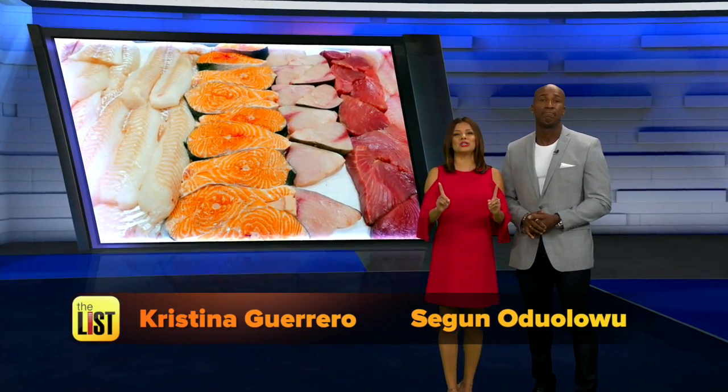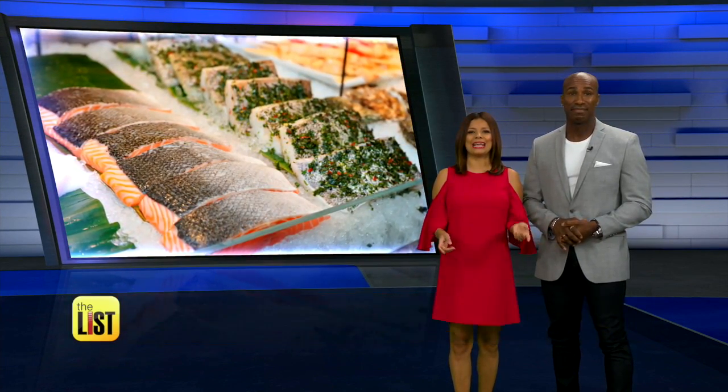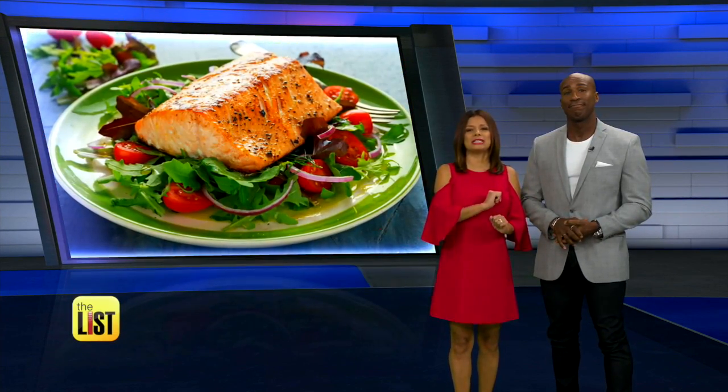The numbers are in and millennials are buying more fish than ever. It's delicious, adds variety to your diet, and it's full of lean healthy proteins.